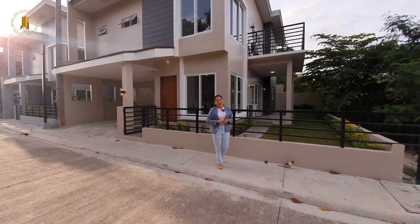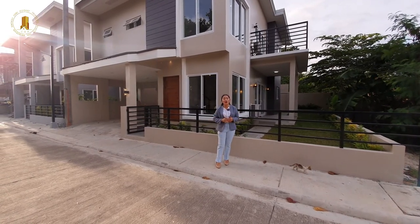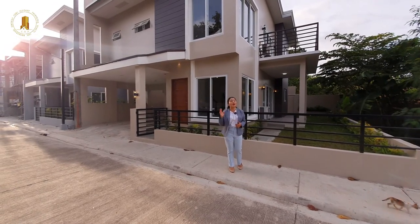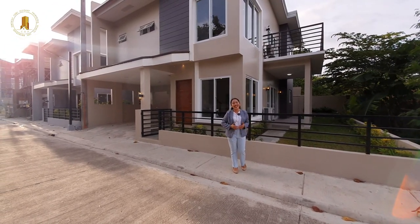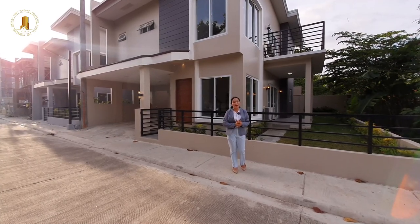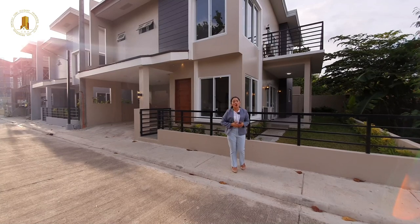Enjoy the island vibe lifestyle and be near to the white sand beaches here in Mactan, Cebu. Relocate and invest here in Mactan, Cebu, because we have a lot of surprising properties just for you and your family.